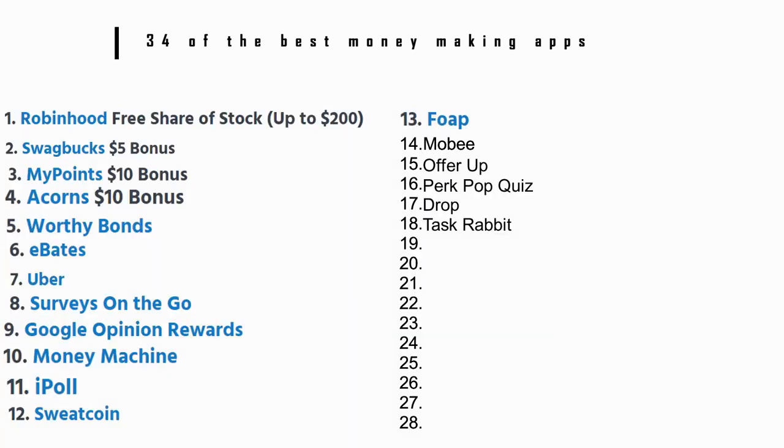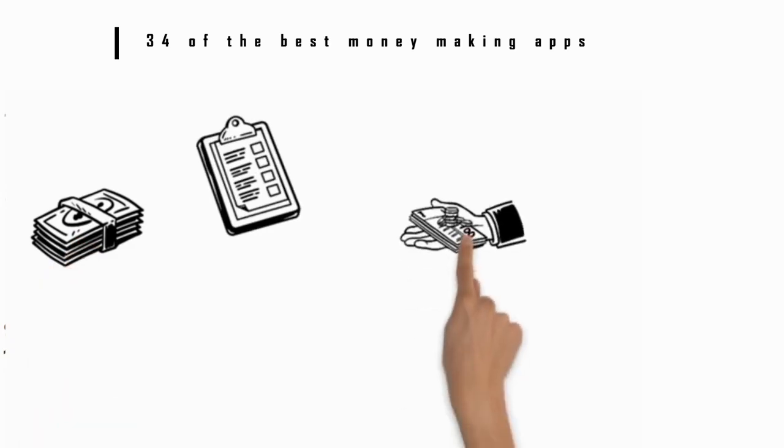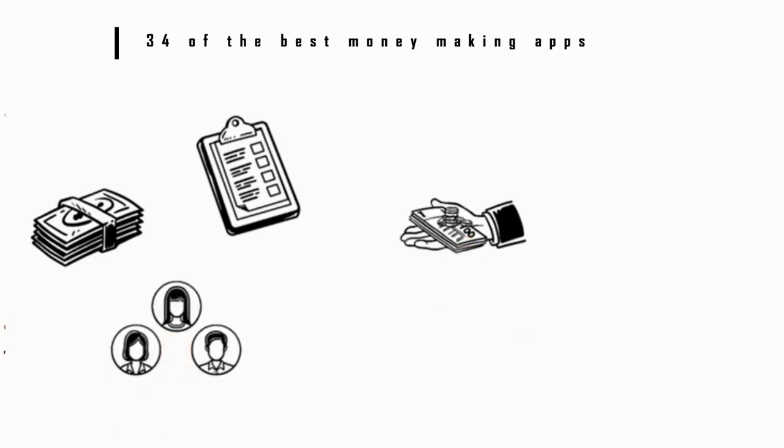Number 18: TaskRabbit. If you're interested in earning money by completing basic tasks and running errands locally, check out TaskRabbit. You can earn money for completing these things for your neighbors, then cash out your money. It could be a good side gig.